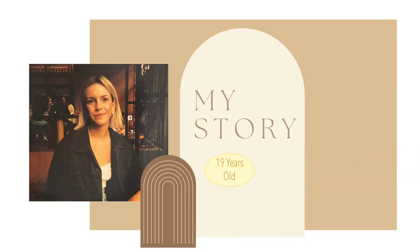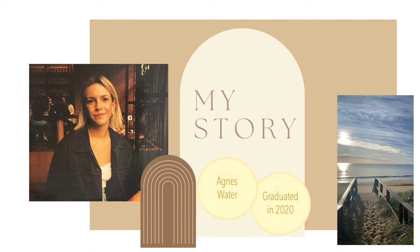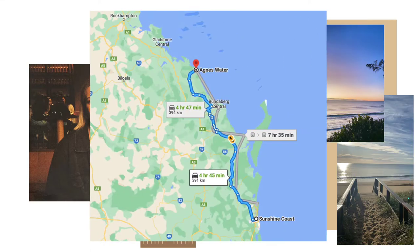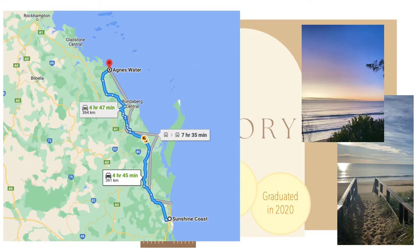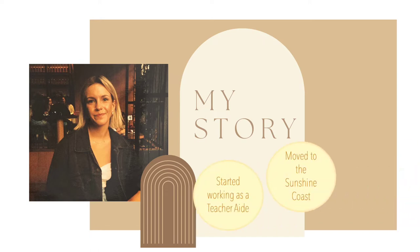About me: I graduated from school in 2020 and I'm 19, from a little town called Agnes Water, four and a half hours north, where I jumped straight into a teacher aide role and completed my qualifications as a teacher aide whilst I worked full-time at the school I graduated from. Fast forward one and a half years later, I decided it was time to start my new chapter and pursue my love for teaching.